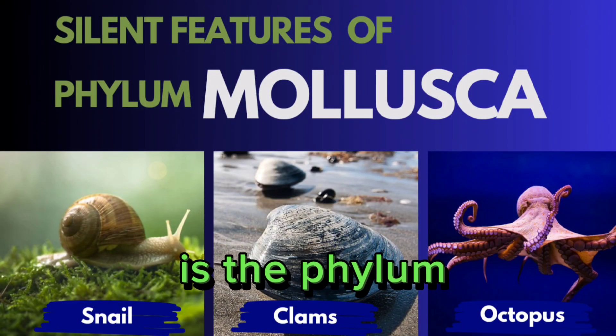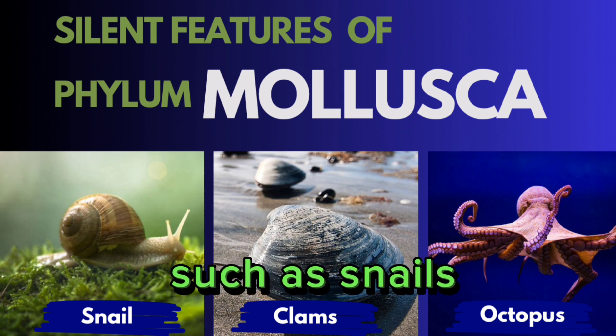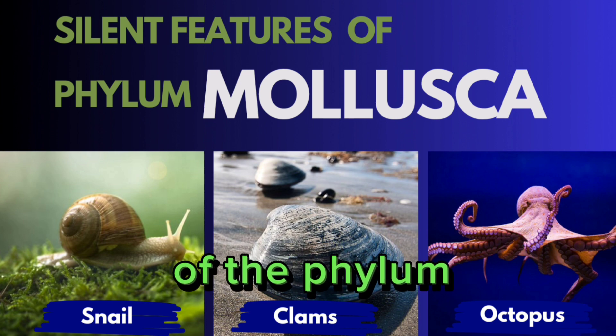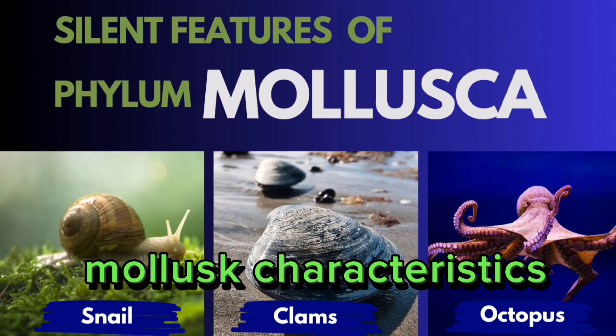The phylum following Nemertea is the phylum Mollusca, which includes a diverse group of animals such as snails, clams, octopuses, and squids. Here are the characteristics and features of the phylum Mollusca — Mollusks characteristics.